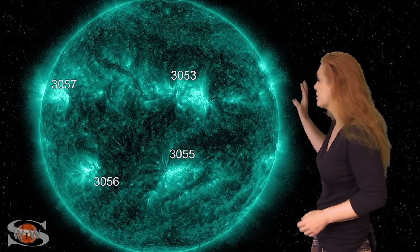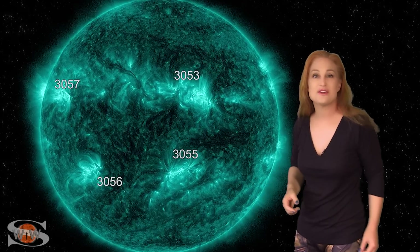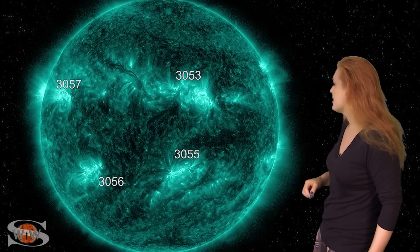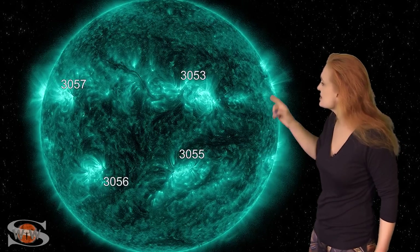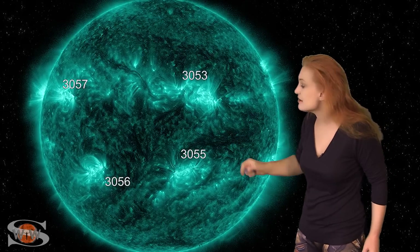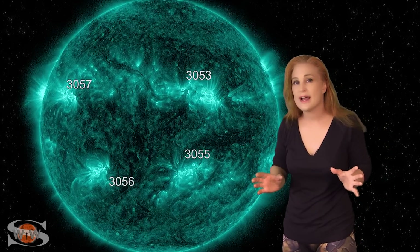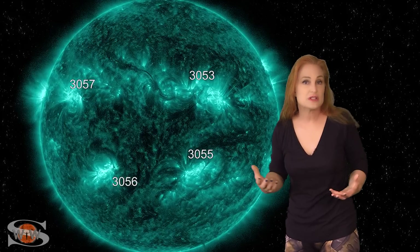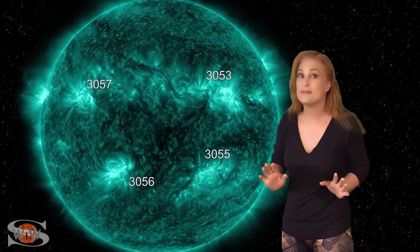Our sun really turns up the volume this week. As we take a look at our Earth-facing disk, you can see no less than eight active regions in Earth view. Two of these, which are big flare players, are now rotating off of the sun's west limb, but we still have Regions 3056, 3057, 3058, and 3059 that are all big flare players. They've been giving us some big radio blackouts over the last couple days, and we do still have a risk for X-class flares, but thus far only M-class — it's not been too bad.